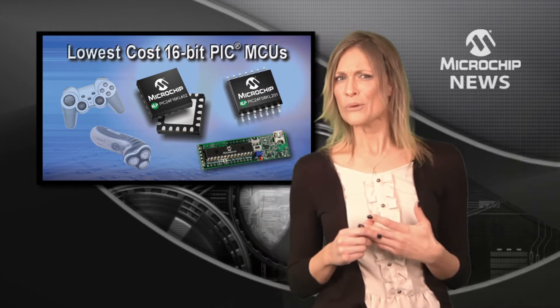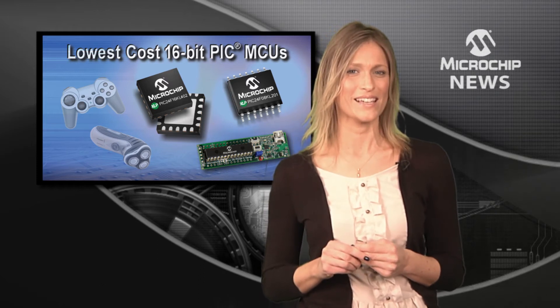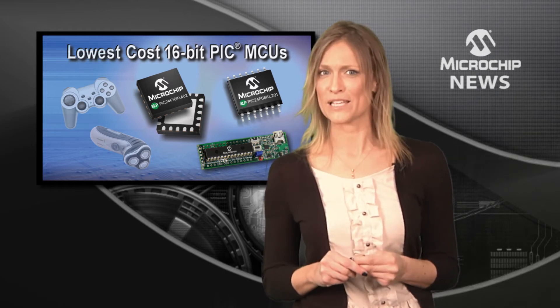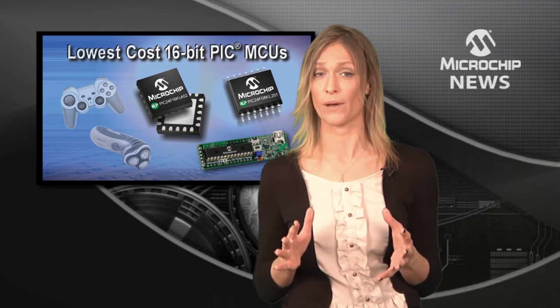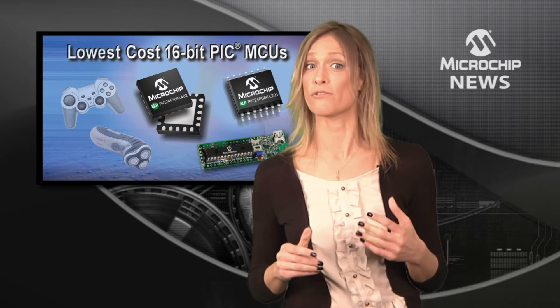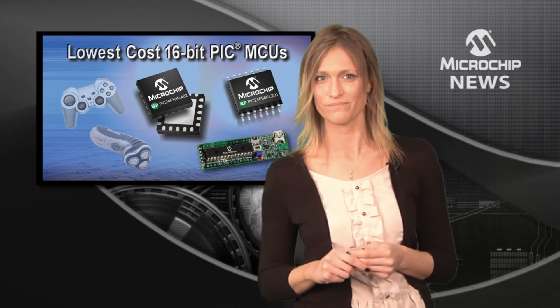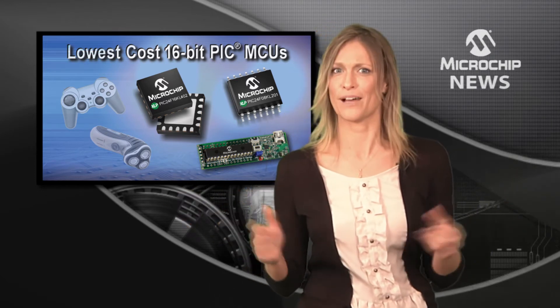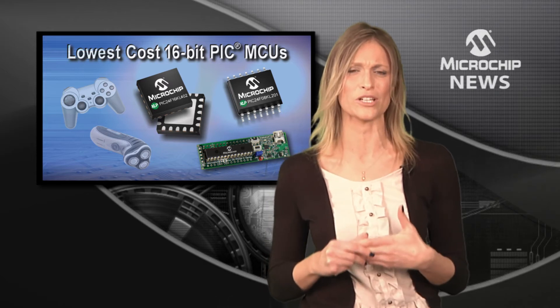But being low cost doesn't mean that the KL family is low on features. Inside these 16-bit microcontrollers you'll find 16 MIPS of processing power, as well as flexible peripherals for an I2C or serial interface and for customising PWM and input captures. And of course, the KL family features Microchip's Benchmark Extreme Low Power Technology.